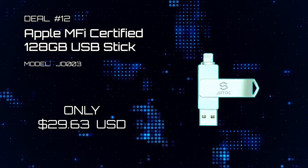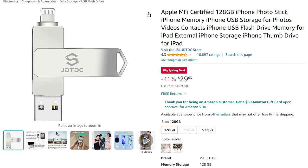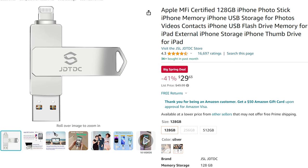Deal number 12: Apple MFI Certified 128 Gigabyte USB Stick. Here's a 128 Gigabyte USB that is Apple MFI Certified, so it works with your iPhone. Get it now while this huge discount is on.